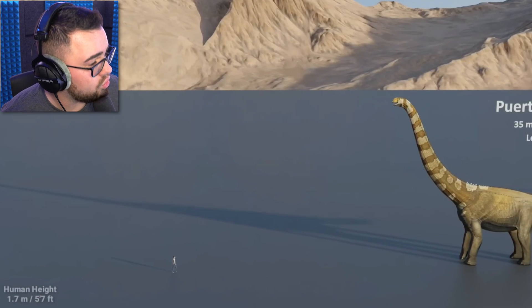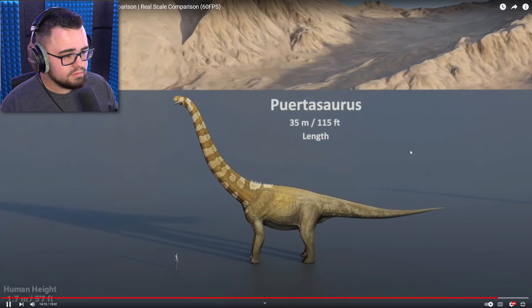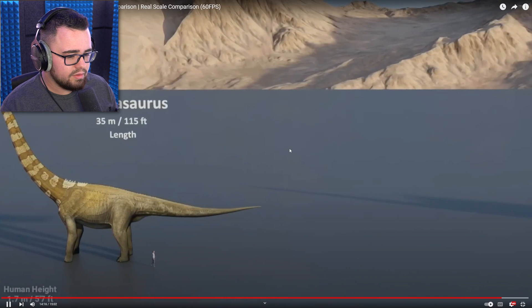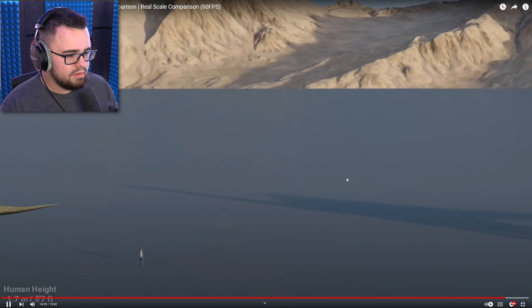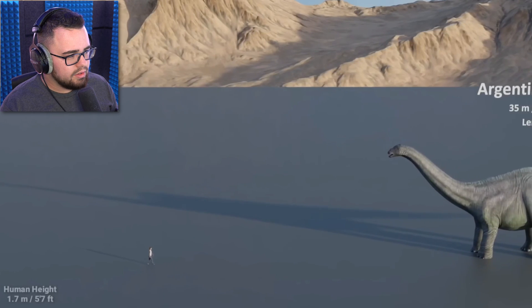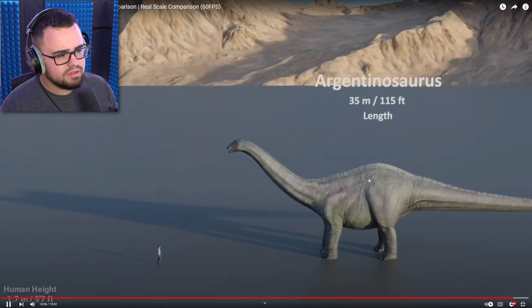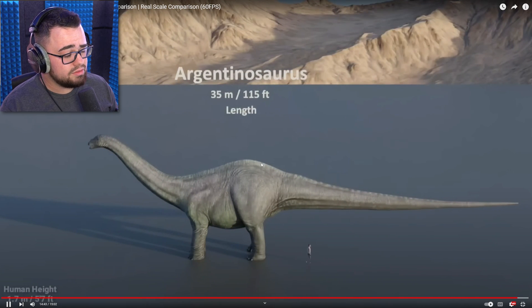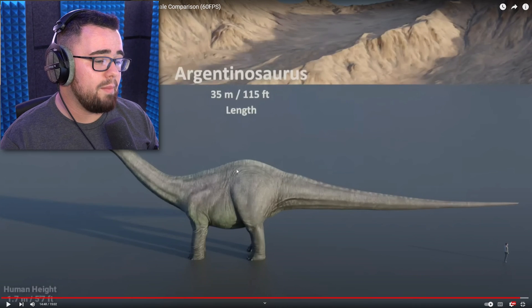This is crazy. Puertasaurus — that's wild. 115 feet. There's yet another one — I've now seen a really big one. Argentinosaurus — no. Where's the United States? Argentinosaurus — that's the biggest one. That was kind of a letdown, I ain't gonna lie. That one kind of sucks to be the biggest one. I bet there was a bigger one, we just ain't found it yet.